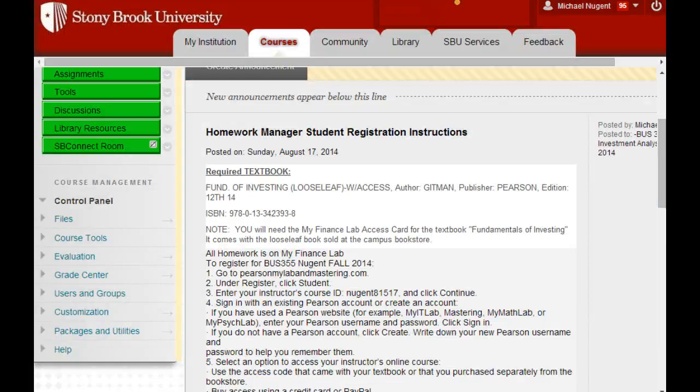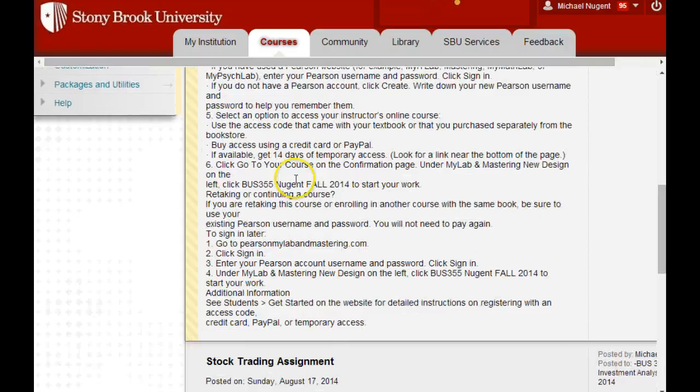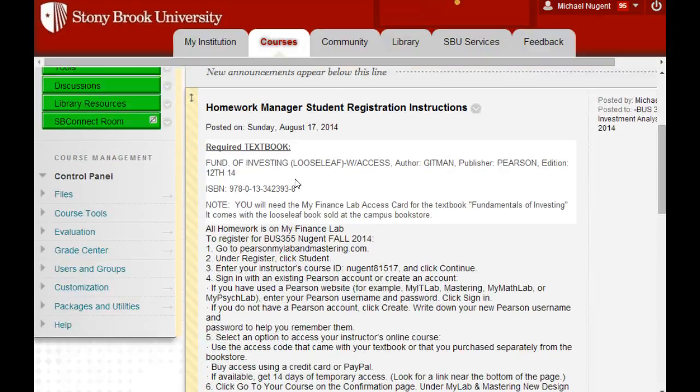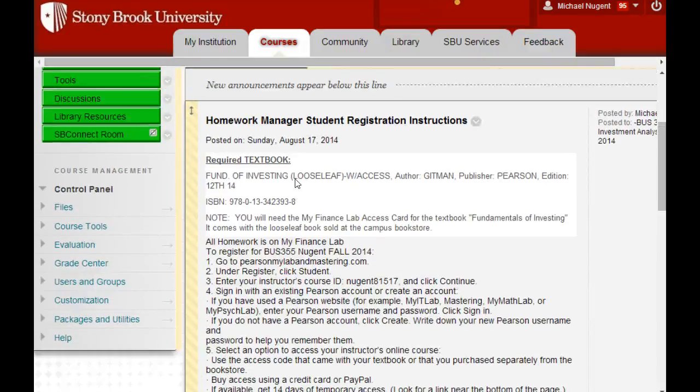More about that in a minute. There is also, when you go to My Finance Lab, a link to buy a digital copy of the book. I'll try and set that up and put it on announcements. So there's a digital copy that's less than the bookstore — I think the bookstore is probably like $160, and it might be $99 if you get the online version, which also comes with the access card.